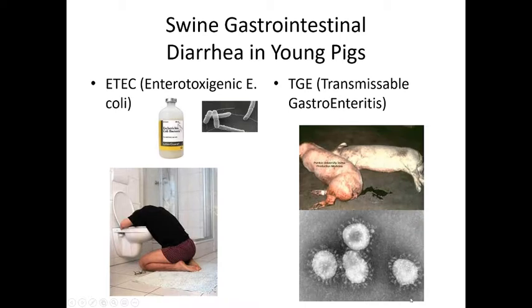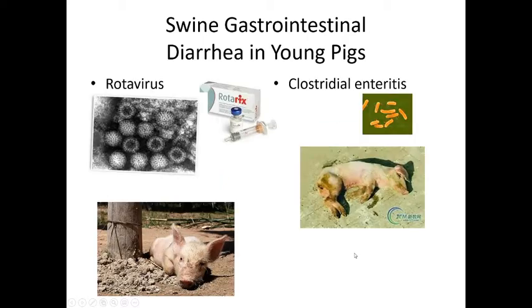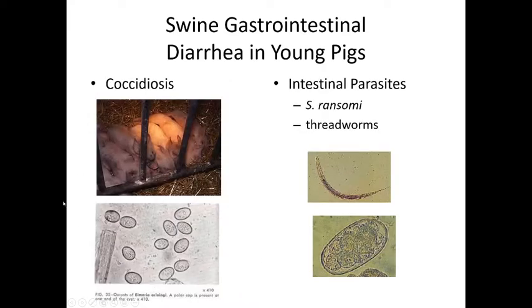Transmissible gastroenteritis causes acute diarrhea and death in swine. Rotavirus and coronavirus can also cause a lot of problems in young pigs, and clostridial enteritis causes sudden acute diarrhea. Piglets can also get coccidia, which in any species is usually due to poor conditions where animals are around feces a lot. Keeping the area clean keeps coccidia down — a little is normal, but a lot causing diarrhea is a problem. Parasites like Strongyloides ransomi, or threadworms, can also be an issue.